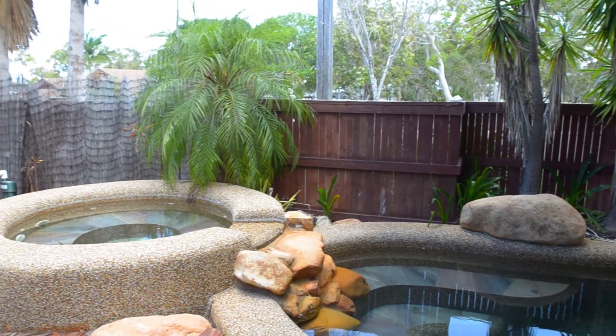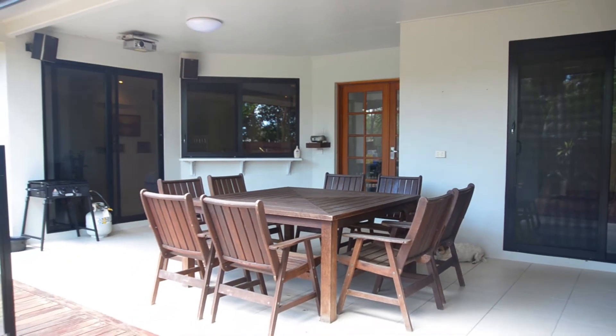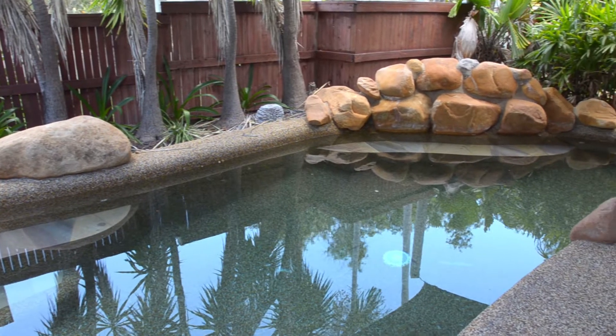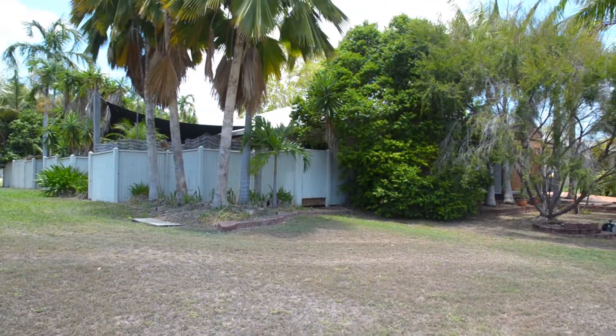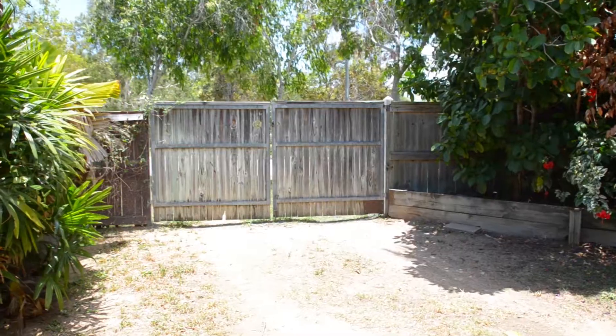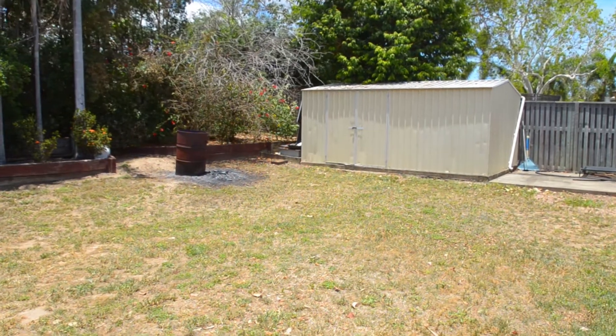The home also catches the sea breezes that rush through. Outside has been designed for comfortable living, with a fully decked entertainment area overlooking a great-sized pool that even comes complete with a spa. Being a large corner block, you also have double gate access to the backyard with plenty of space for boats, caravans, kids, or an epic shed.